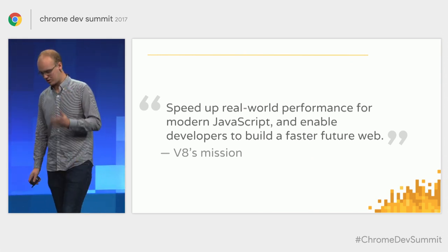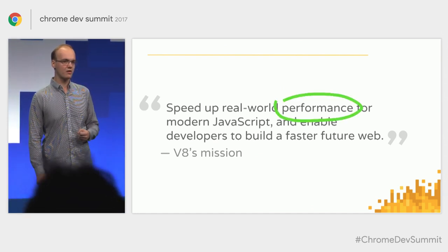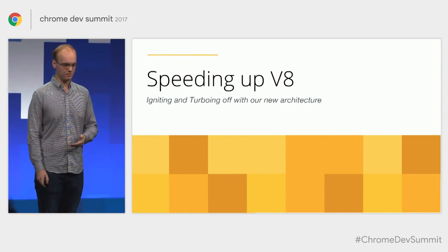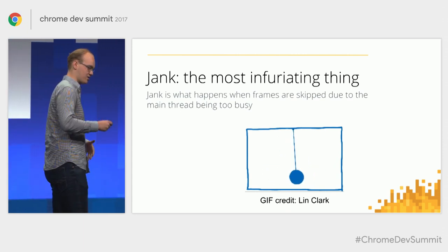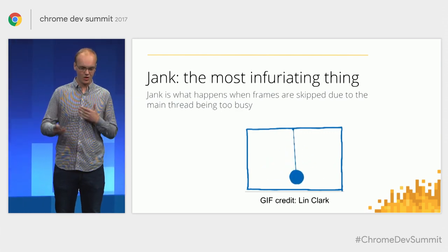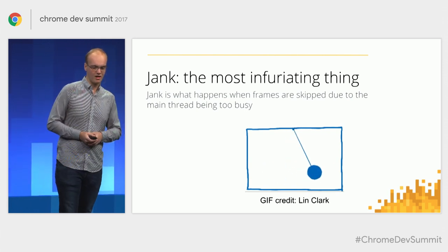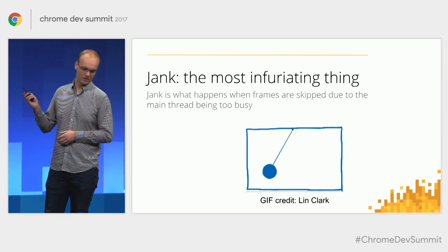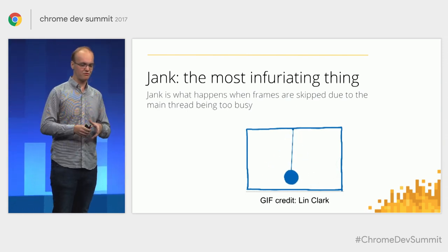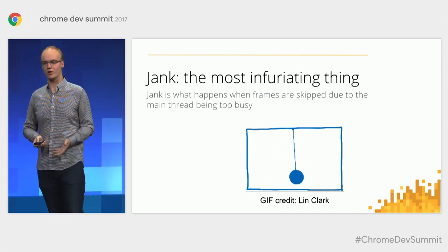I want to return to the mission statement and look at a second piece: performance. Specifically, I want to discuss the work the team has been doing to speed up the core of the V8 engine. I want to introduce an enemy of all of us, which is jank. We've all experienced jank. To describe what it is, let's look at a nice swinging pendulum ball — and compare that smooth swinging ball to this horrible atrocity where we've taken out just a single frame of that pendulum. You can really see that stutter on the right swing. It's extremely infuriating, and we've been working hard to get rid of it.